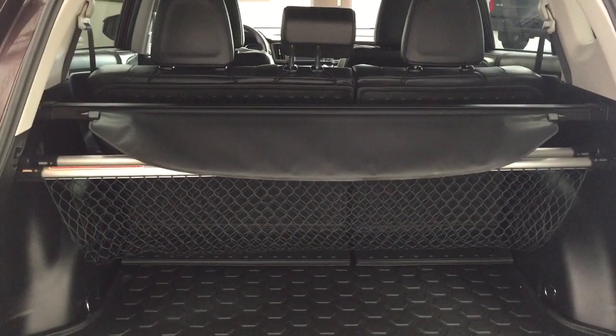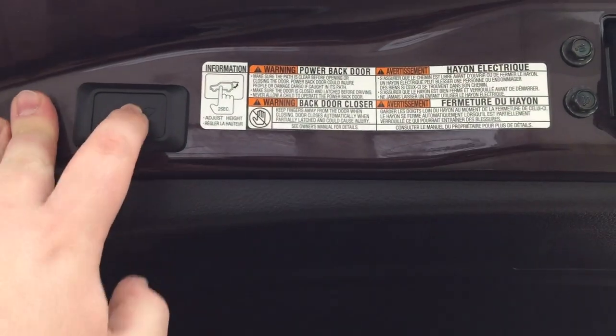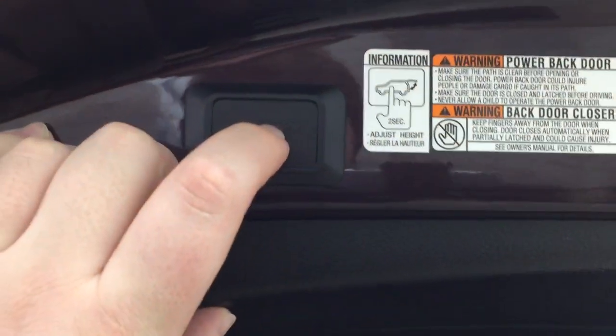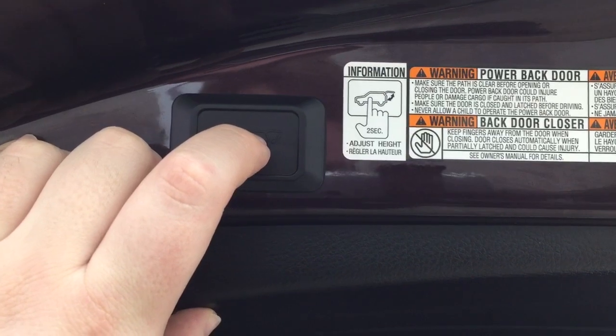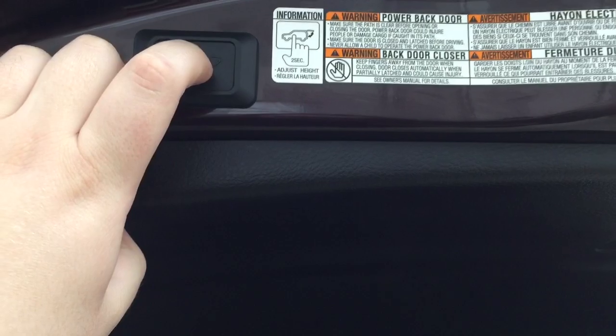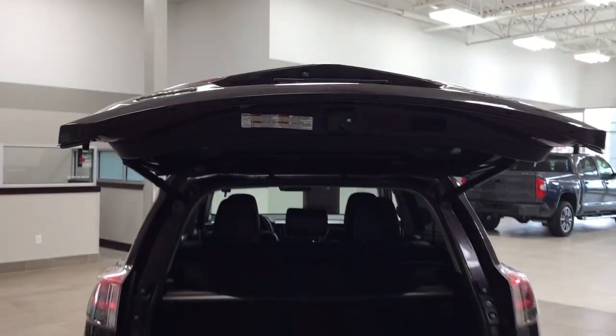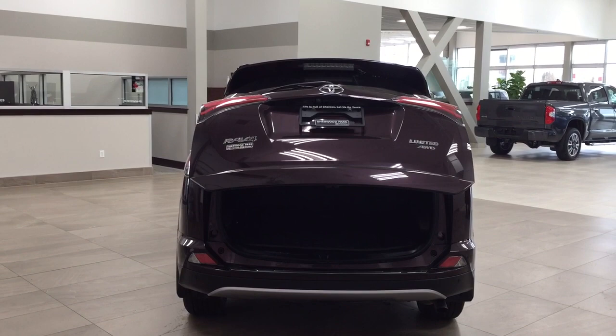The other great thing about this power tailgate is that it's actually readjustable. All you have to do is hold down the button for approximately two seconds at the height you'd like it. It'll beep a couple of times, and when you close and open it again it'll open to that height. If you want to reset to maximum height, hold the button for more than four seconds — it'll beep several times, and then it'll open to full maximum height. This is especially useful if you're shorter or your garage is a bit low, preventing damage to the tailgate.